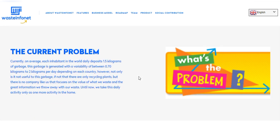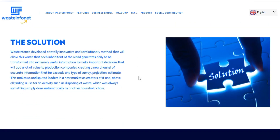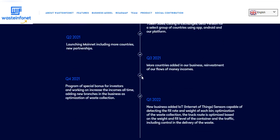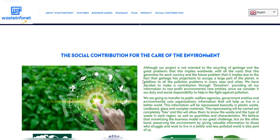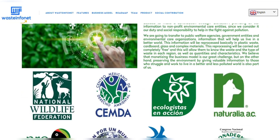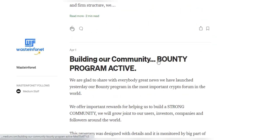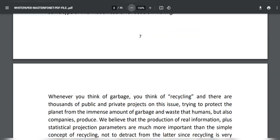Companies that obtain the information will be able to buy WIF tokens through the Waste Info Net platform to pay for the information received. They can acquire tokens on exchanges or make payments in fiat currency, which will arrive at the Waste Info Net central platform and be converted into WIF tokens. This is how the WIF token works, and they will also create reserve funds and profits.